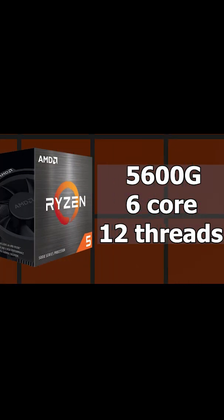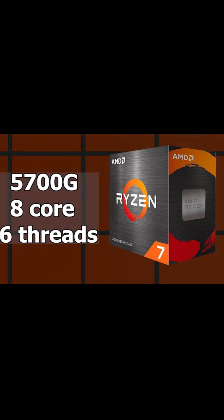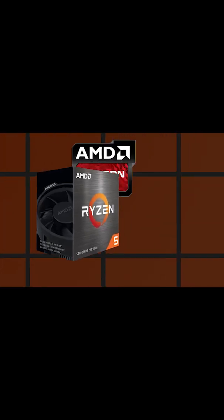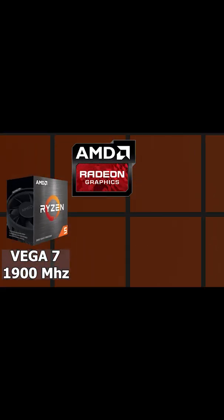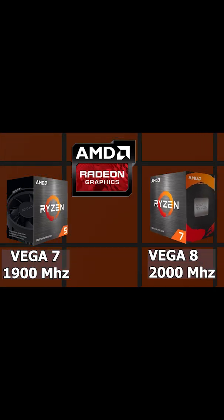The 5600G comes with 6 cores and 12 threads. On the other hand, the 5700G comes with 8 cores and 16 threads. For the built-in GPU, the 5600G uses Vega 7 with 1900 MHz frequency, but the 5700G uses a slightly better Vega 8 with 2000 MHz.